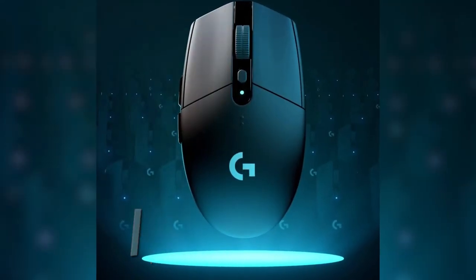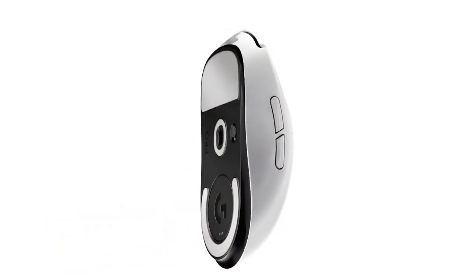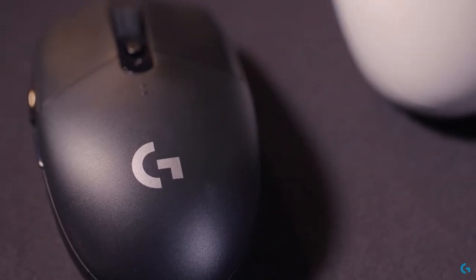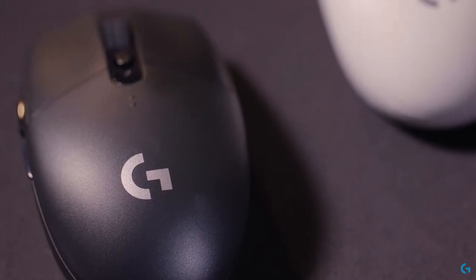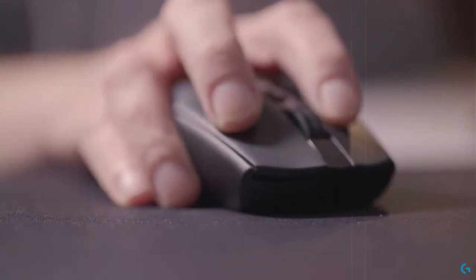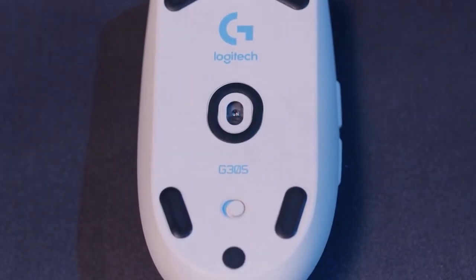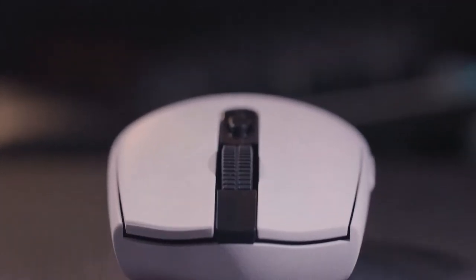Number 3: the Logitech G305 Lightspeed Wireless Gaming Mouse. Don't let the price tag fool you — this mouse delivers the performance you typically associate with a much pricier model. While it skips the extravagant extras like ultra-lightweight design or flashy RGB lighting to keep costs down, it compensates by offering a variety of colors to suit your style. Compact and tailored for smaller hands or those who favor the claw grip, the G305 doesn't compromise on functionality. Its modest size, lightweight build, and integrated storage for the USB dongle make it the perfect companion for gamers on the go. It may not have all the bells and whistles, but it's got what counts.